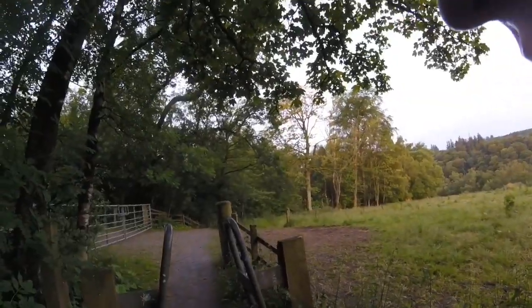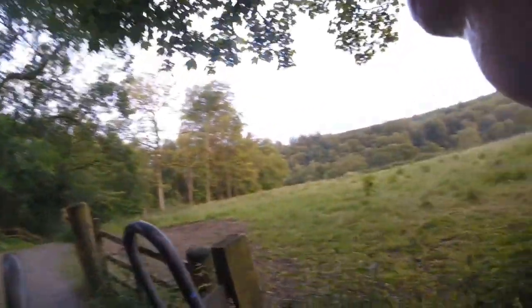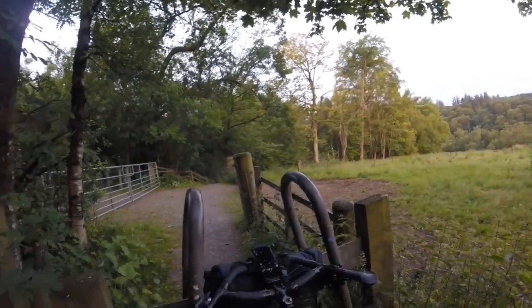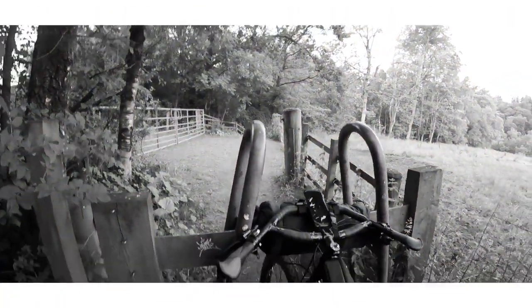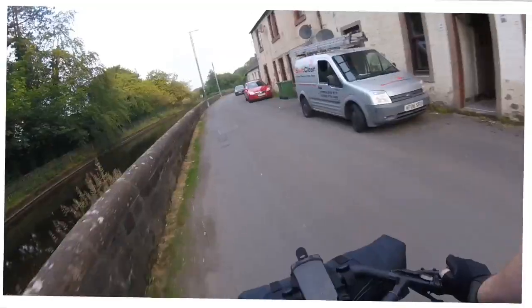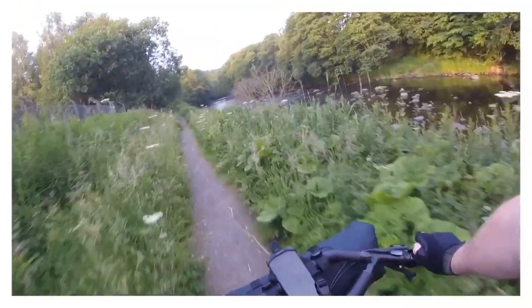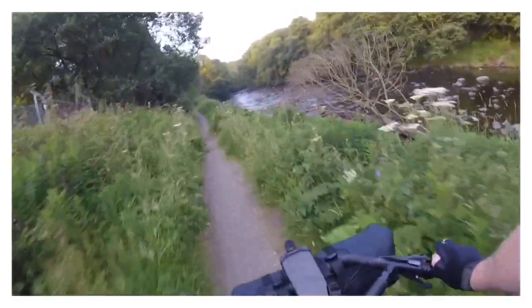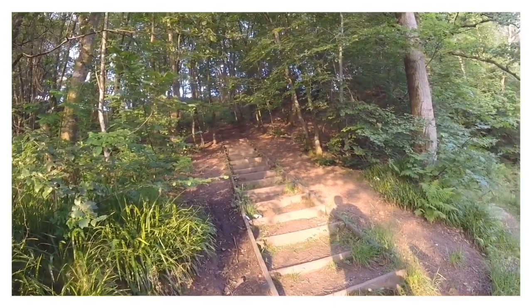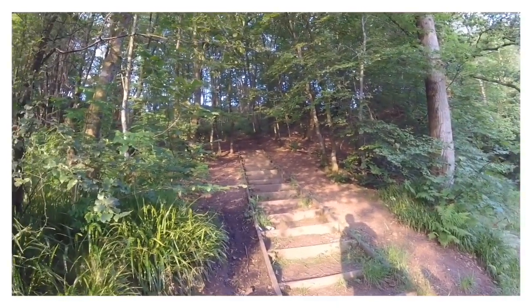The first obstacle of the day is this. There are loads of these along this route that can be obstructive to folk on a bike. It's quite a big staircase here, so we're going to have to go off and lift the bike up.